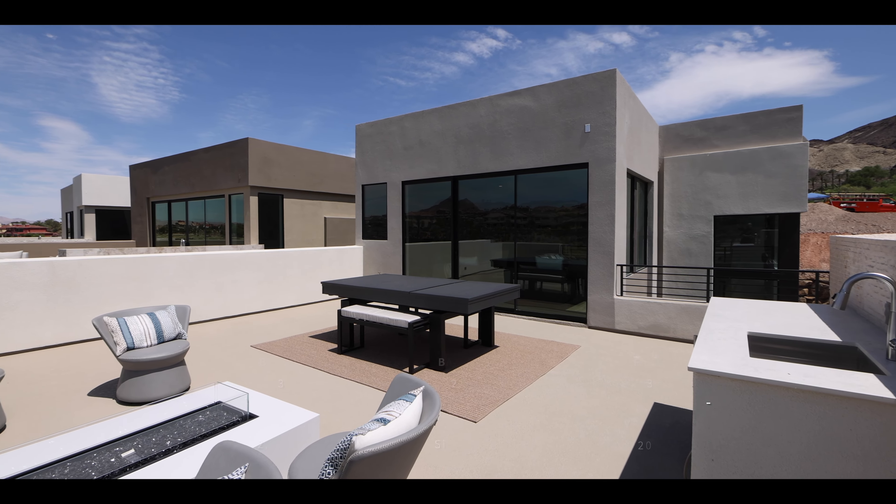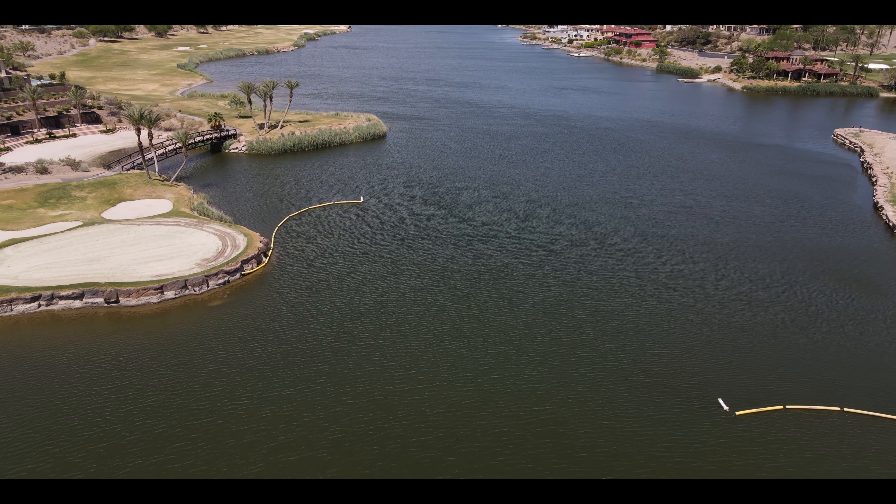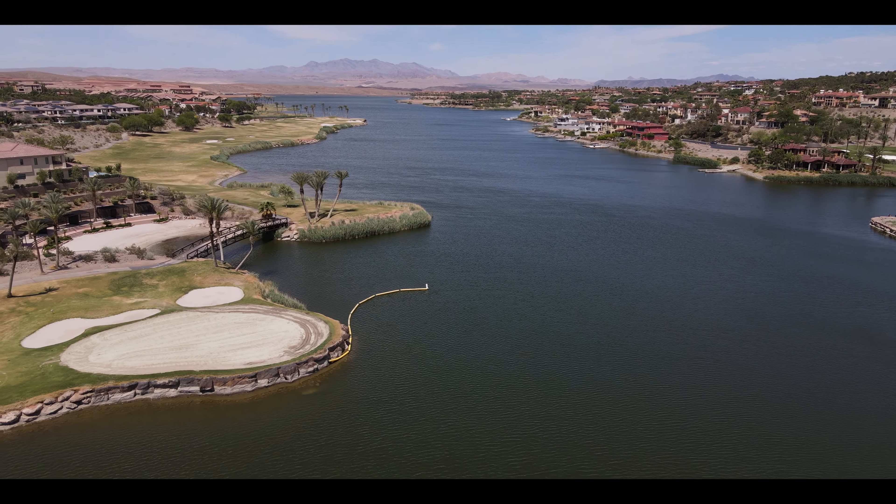Welcome back to the channel! Today is a very special property tour sponsored by Blue Heron, a popular custom home builder here in Las Vegas. I'm at the Shoreline Collection in Lake Las Vegas. Most people think of Las Vegas as the Strip and gambling, but outside of that there's this incredible place called Lake Las Vegas. Today I'm giving you a tour of one of the homes Blue Heron has built, right around $3.5 million — and you're going to be blown away by the design, indoor/outdoor living, and textures on offer.